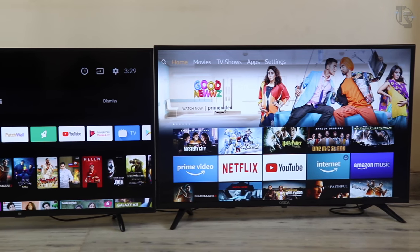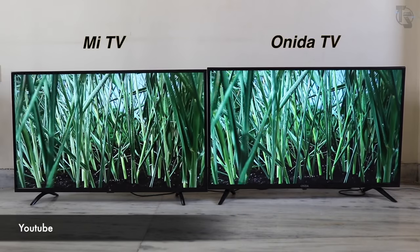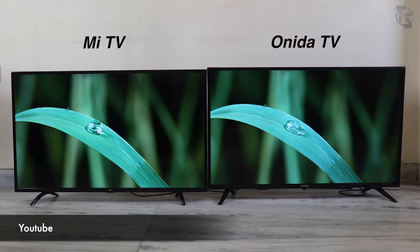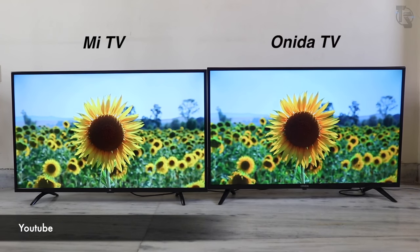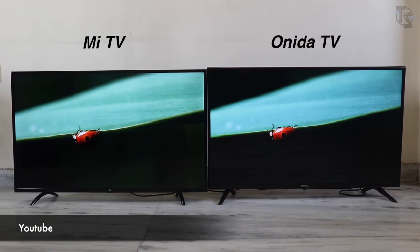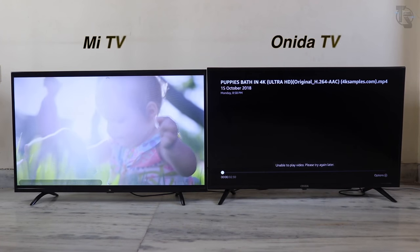Both TVs have 1920x1080 Full HD resolution. Let's compare the display side by side by playing a video sample. For this comparison, we've set the picture settings to standard and the backlight to 50 on both. Here is a video sample playing on YouTube. Videos play without any lag or stutter on both. The blacks look deeper on the Onida TV while brighter on the Mi TV. Both look really good, but I'd prefer the IPS panel as the brightness levels make the picture look really nice.